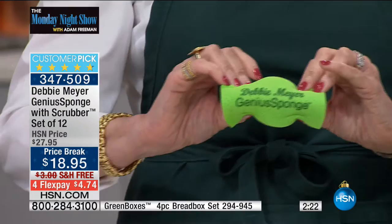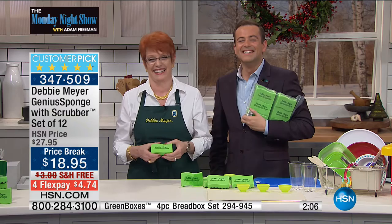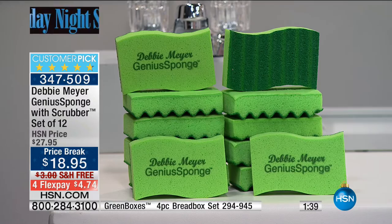Jan got the bags and just ordered the bread boxes too. Debbie says she's glad Jan has become a Debbie Meyer kitchen. People are giving my sponges as stocking stuffers — this is a gift. It's about health, doing something nice, and saving money. If you've ever scrubbed scrambled eggs out of a pan, this will rinse absolutely clean under running water. Next time you pick it up, it's like picking up a brand new sponge.